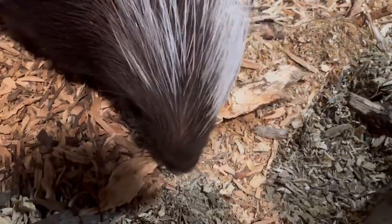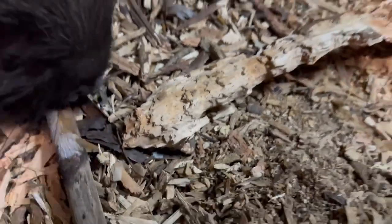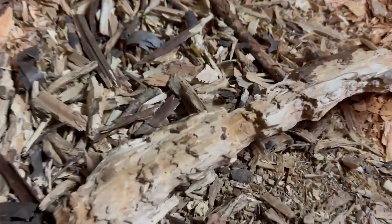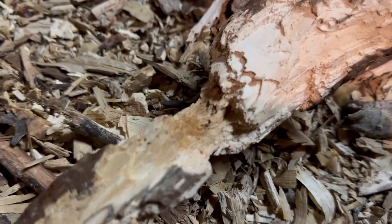The log keeps dwindling. The porcupines are really liking chewing this log — you can see it just keeps getting smaller. Look at this stick. That's two days' worth. Two days of chewing. You can see how porcupine teeth just eat away at this log after two days, especially at that point right there.